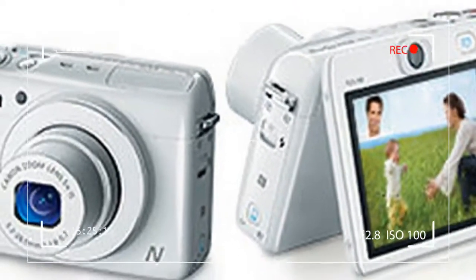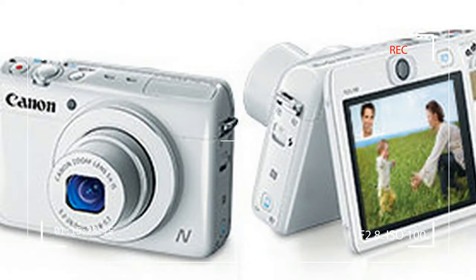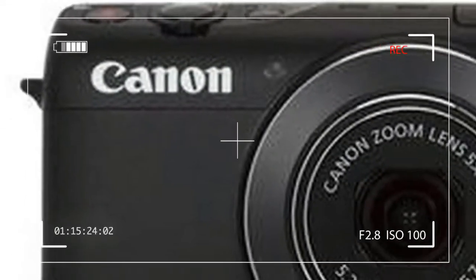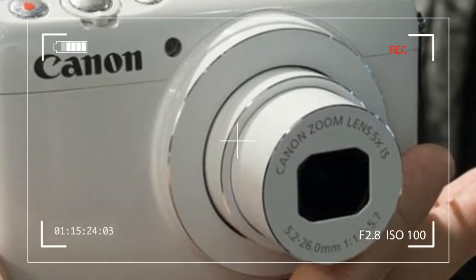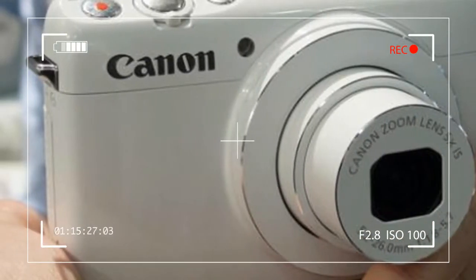The PowerShot N-series targets the fun-loving, creative, and connected crowd, to use Canon's parlance. But if there's one acronym we could use to describe the new PowerShot N-100 at $350...